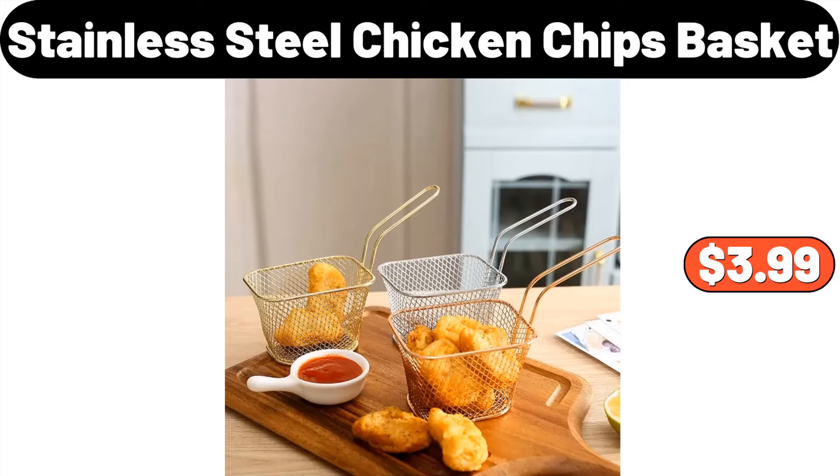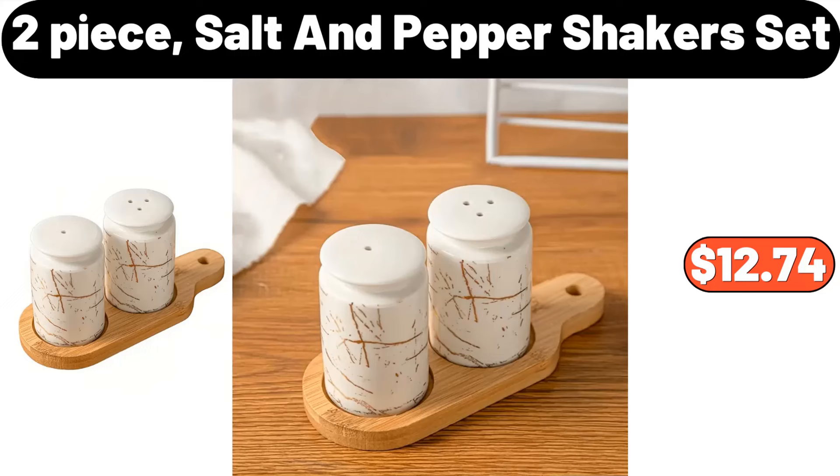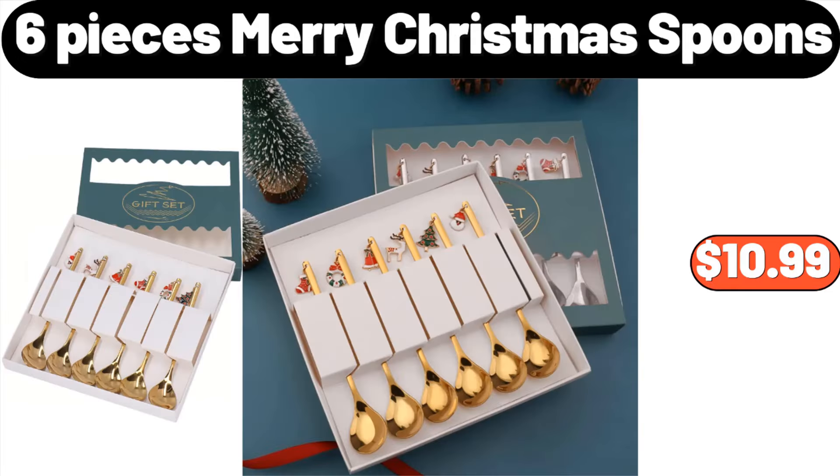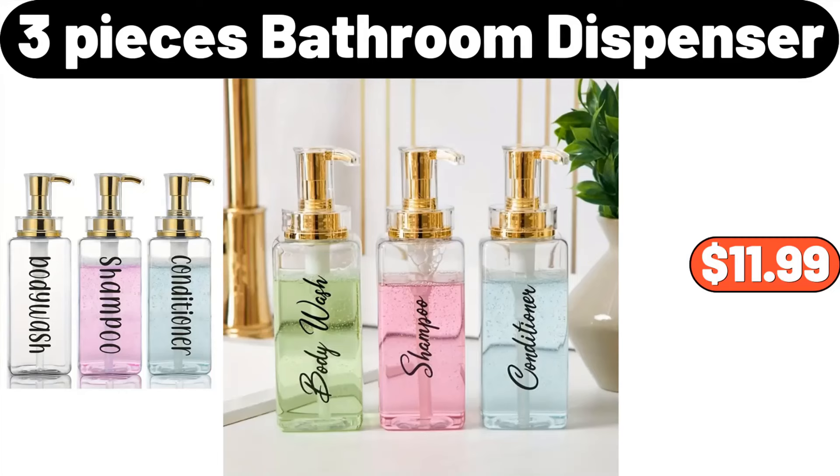Stainless Steel Chicken Chips Basket, $3.99. Bamboo Weaving Table Lamp, $19.34. 2-Piece Salt and Pepper Shakers Set, $12.74. 6-Pieces Merry Christmas Spoons, $10.99. Porcelain Bowl Set of 8, $18.99. 3-Piece Bathroom Dispenser, $11.99.